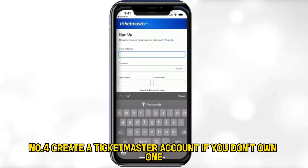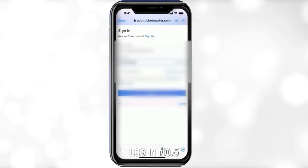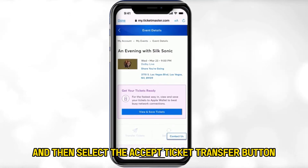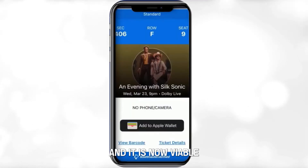Number 4: Create a Ticketmaster account if you don't own one; however, if you have one, log in. Number 5: In the main menu, go to My Account and then select the Accept Ticket Transfer button. Number 6: The ticket is now in your possession and it is now viable.